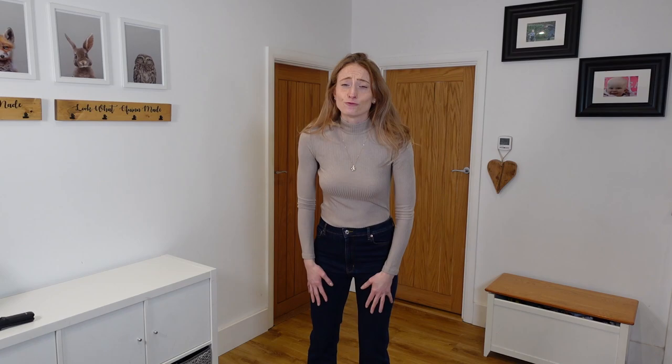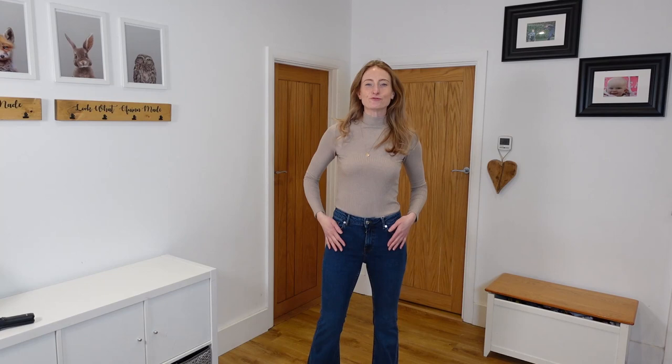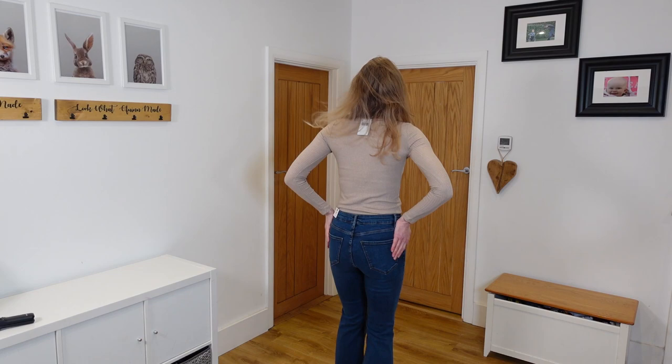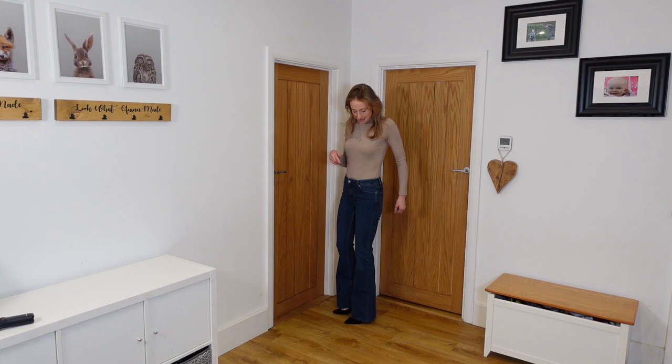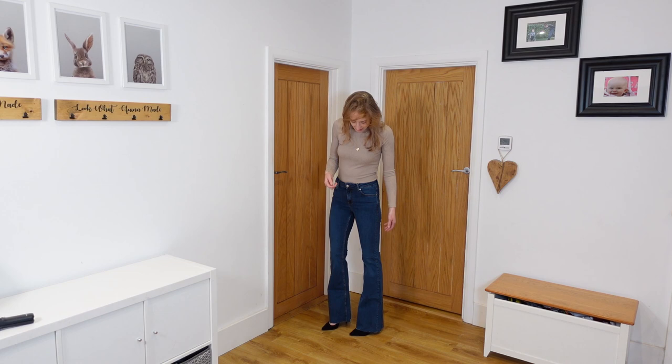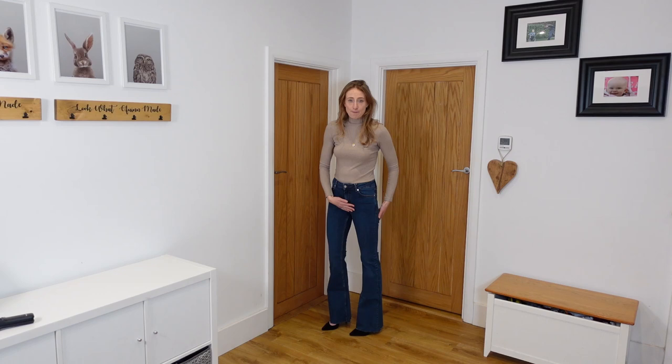The Mango flares also look really nice — lovely fit, tapered around the leg, fits well around the bottom. My only issue is the frayed edge at the bottom. I see flared jeans as smart jeans to wear with heels, and I think a clean sewn edge would look so much more chic. Overall, the Zara flares win for me.